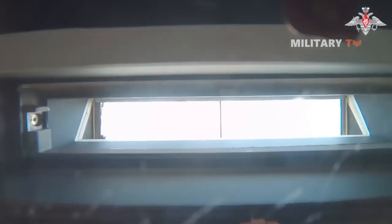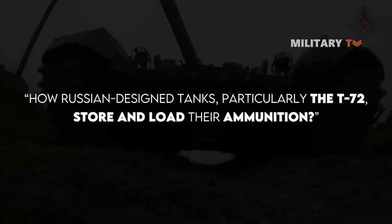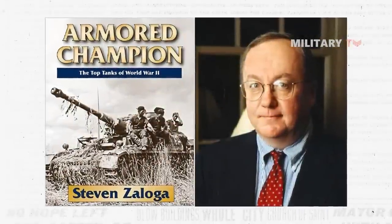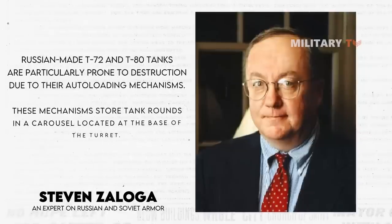Unfortunately, such incidents prove instantly fatal to the tank's crew. The next question is how Russian-designed tanks, particularly the T-72, store and load their ammunition. Russian-made T-72 and T-80 tanks, according to Steven Zaloga, an expert on Russian and Soviet armor, are particularly prone to destruction due to their auto-loading mechanisms.